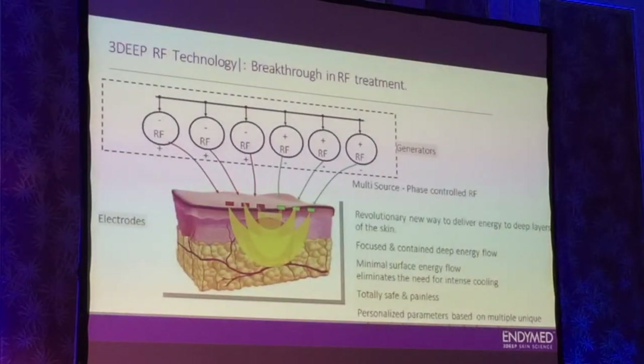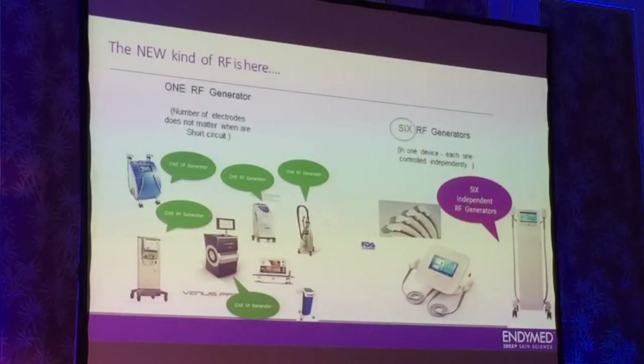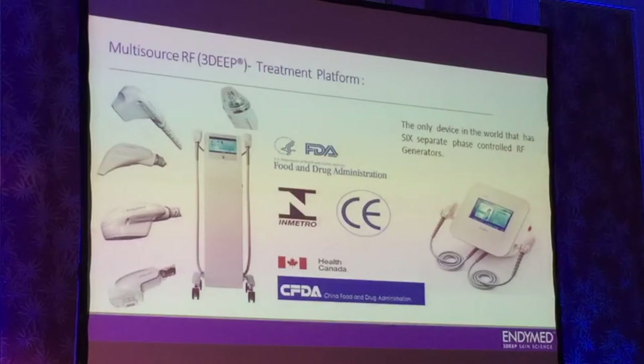And you have what we call the 3D technology, which is based on multi-source — do not mix with multipolar. It's six generators of RF, each one controlled independently. Because of that, you actually can focus the energy deep into the dermis and minimize the flow on the surface. This is possible by controlling the different polarities of the different electrodes, as you may see here. This is the device of Endymed that we're talking about — six RF generators, which is unique in all the RF devices.